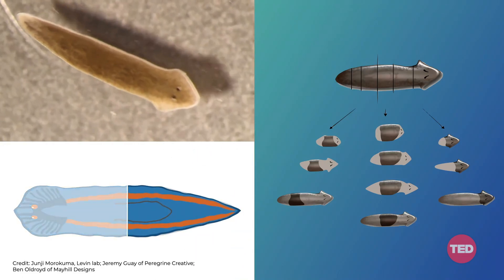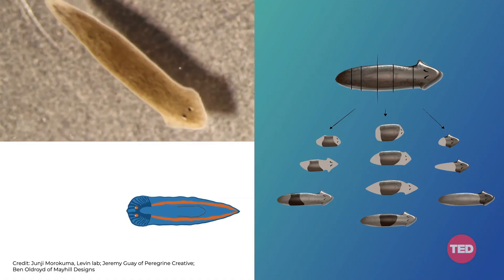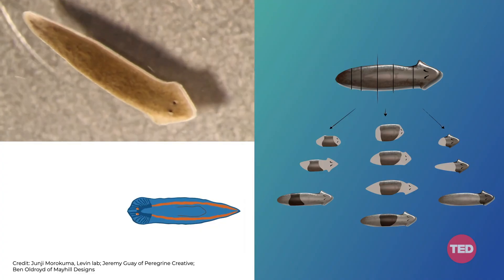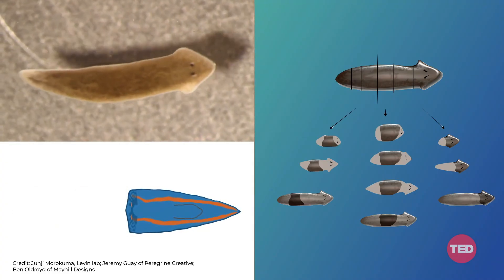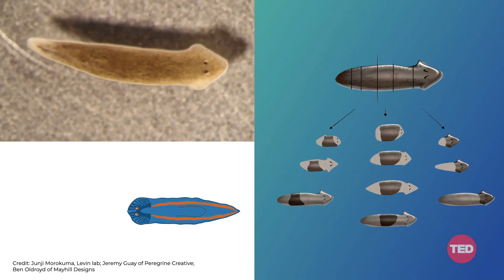In many ways, the amazingness of your work is that you're starting to crack the code of these electrical signals, and you've got an amazing demonstration of this in these flatworms. Tell us what's going on here. This is a creature known as a planarian — they're flatworms, actually quite a complex creature. They have a true brain, lots of different organs. The amazing thing about planaria is that they are highly, highly regenerative. If you cut one into pieces — in fact, over 200 pieces — every piece will rebuild exactly what's needed to make a perfect little worm. This is a system where every single piece knows exactly what a correct planarian looks like, and builds the right organs in the right places, and then stops.